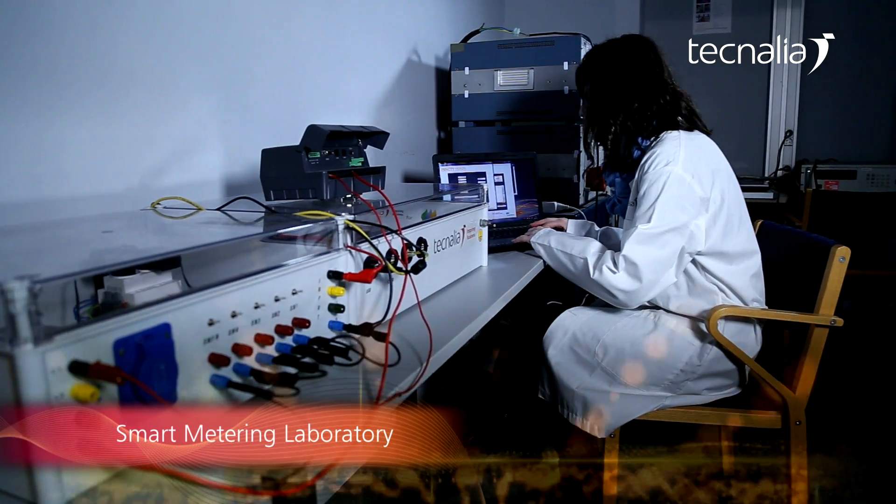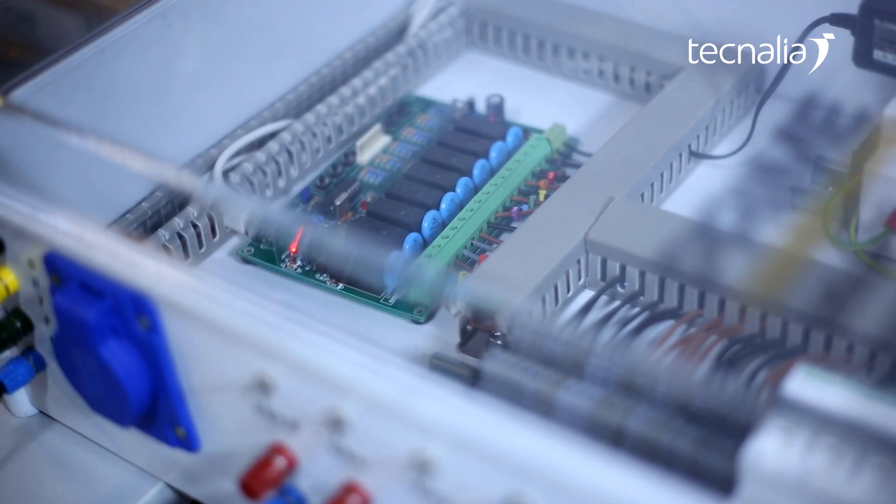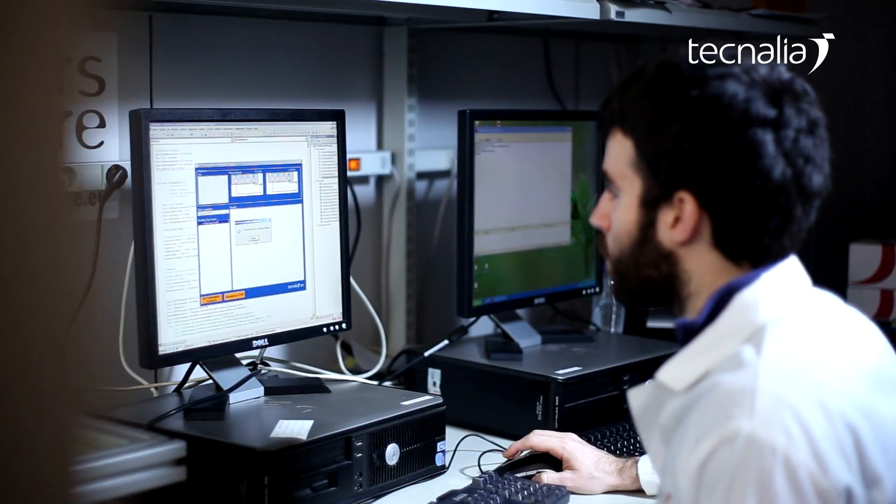Smart metering laboratory. Technelia is an official laboratory of the Prime Alliance and DLMS protocol and functionality for certification of smart meters and data concentrators.